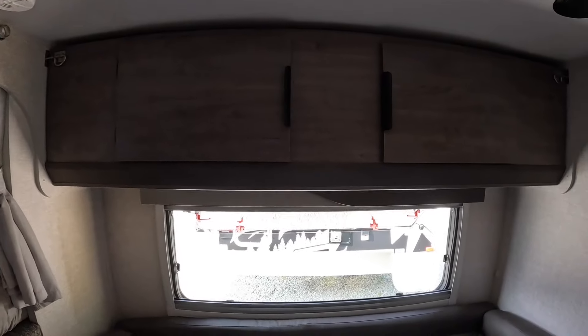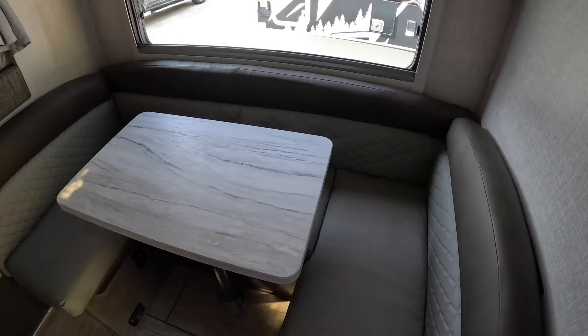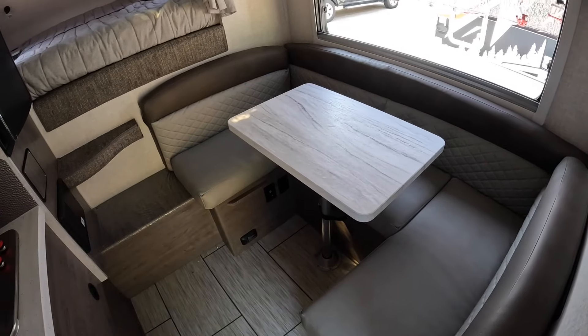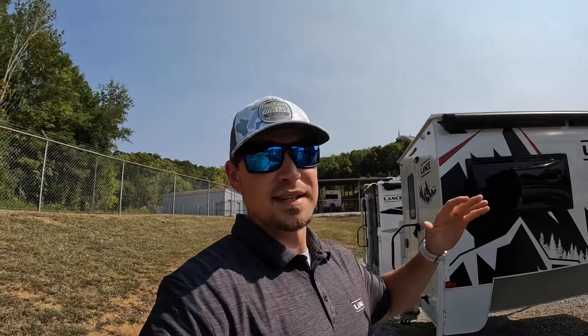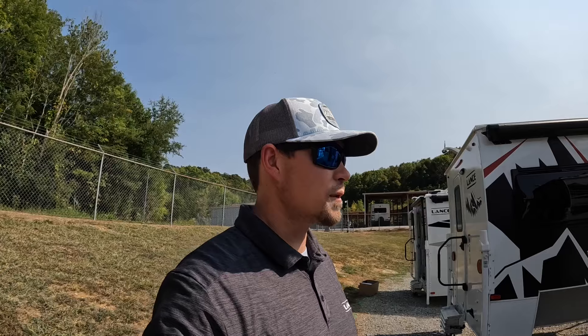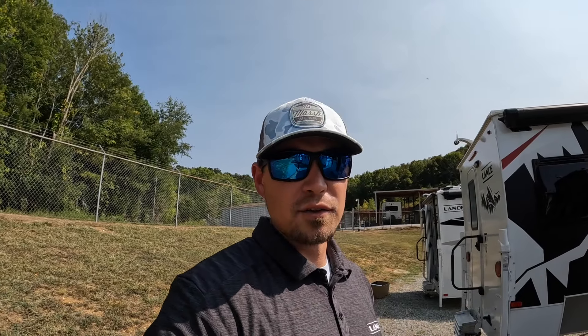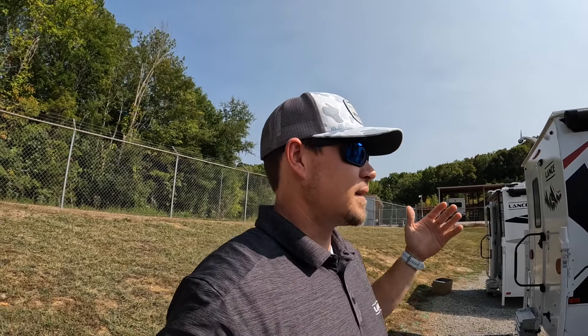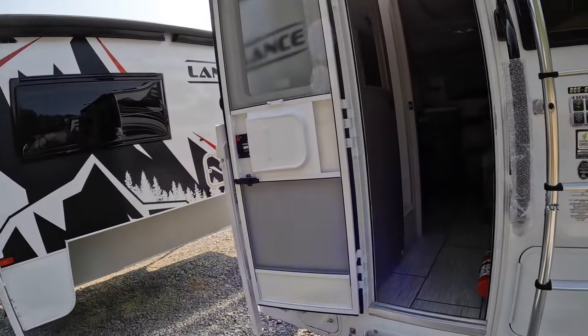The fold-down bunk is also available on the 865 — not missing anything there. We've got the U-shaped dinette, which is in front of the bathroom on this model. So we've checked out the interior of the 825. Heading over to the 865 now — a couple hundred pounds more, and about $4,000 more, though after discounts it may be closer to $2,000 difference. If that's not a big deal to you and the couple hundred extra pounds isn't either, you can get a little bit more stuff with it, a little bit more storage.